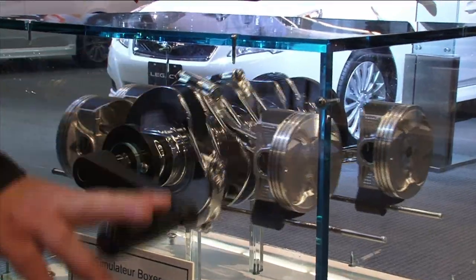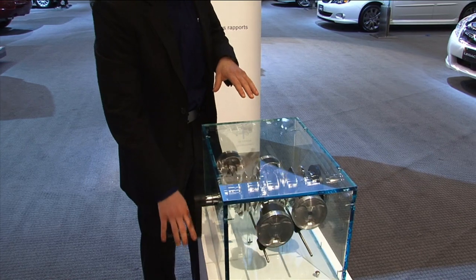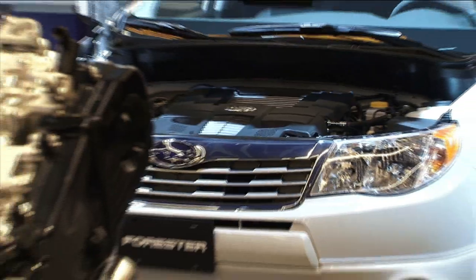As I turn the crank, you can see the workings of a Subaru Boxer engine in slow motion. Take a look at what goes on inside the Boxer engine.